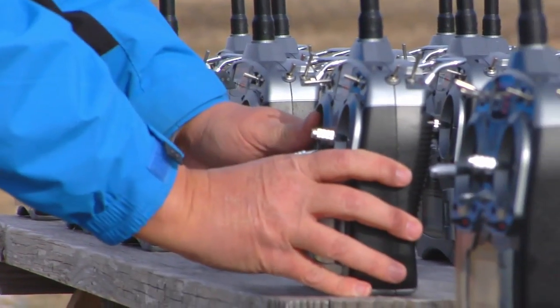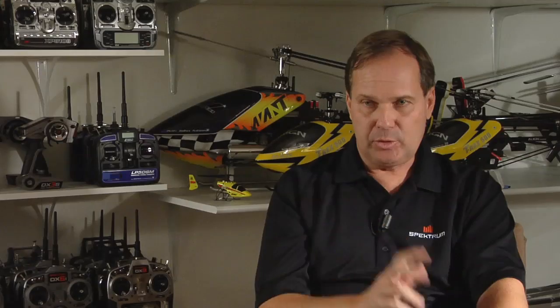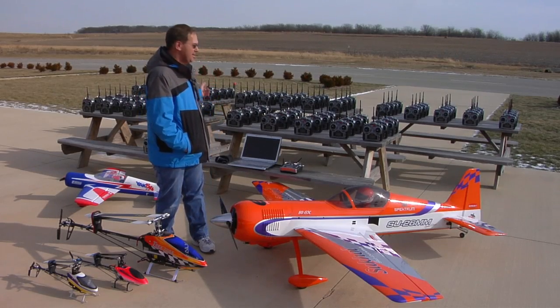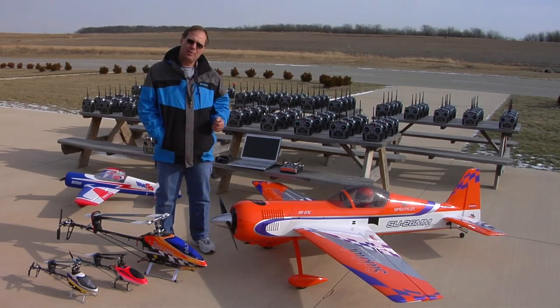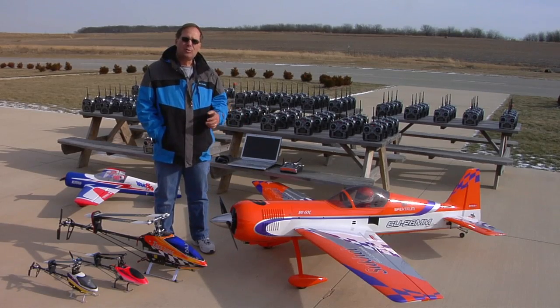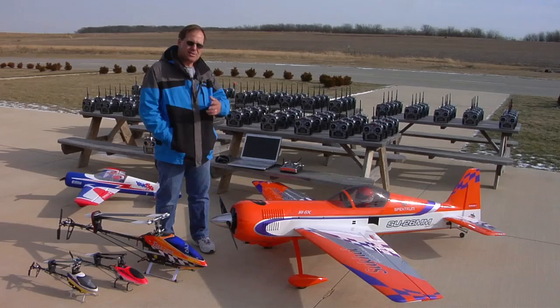We also do a test frequently where we take 100 transmitters and turn them on simultaneously, and then we fly various airplanes. In some of the testing, we hook all the transmitters up to receivers and record the data — we'll leave the system on for 45 minutes. At the end of the 45-minute period, we take flight log data from all 100 receivers, and indeed with 100 transmitters in operation simultaneously, we don't have any holds. We have 100 DX6Is — 40 in DSM-2 mode and 60 in DSMX mode — which is typically what you'd see at a flying field. We've done this test several times in all-X mode, all DSM-2 mode, and mixed combinations.